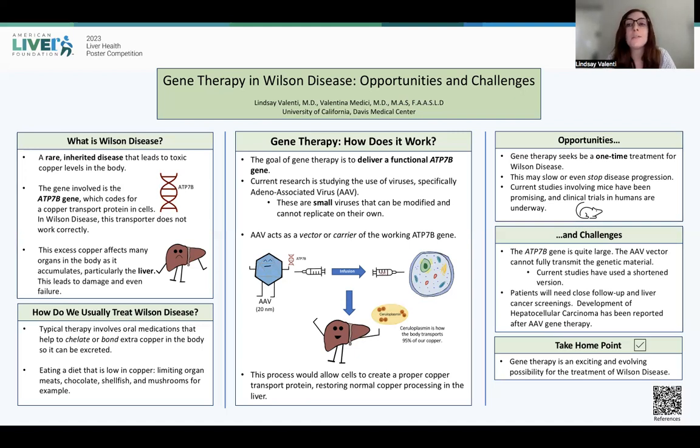So why is this such a huge opportunity? Well, it's a huge opportunity because gene therapy seeks to be a one-time treatment for Wilson disease. Now that's not to say it's not without challenges. The biggest challenge is that ATP7B is a very large gene — it's actually too large to be fully incorporated into adeno-associated viruses. That being said, current studies have used shortened versions and have shown success in decreasing copper accumulation in the body, which is promising.